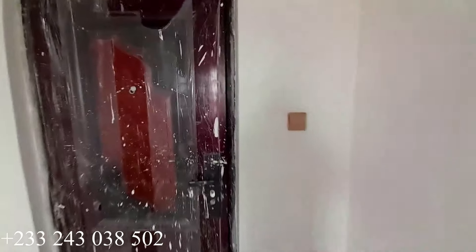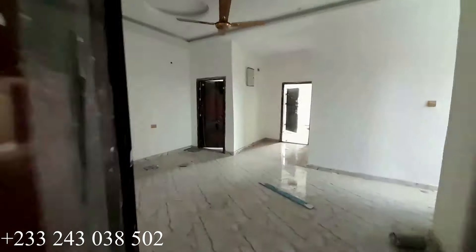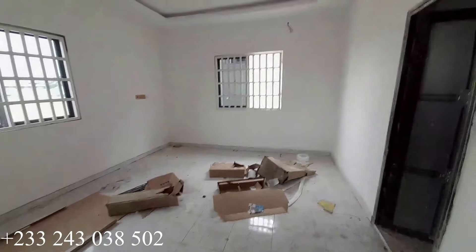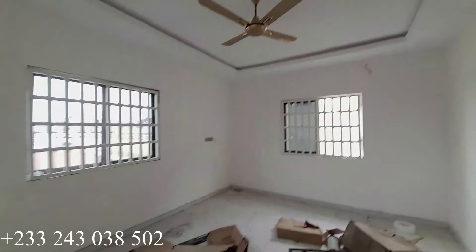The washroom was currently locked so we couldn't have access to that. Let's go have a look at the second bedroom at the top floor — it is very spacious with two sizable windows for more ventilation into this bedroom. Right here is the washroom for this particular bedroom.